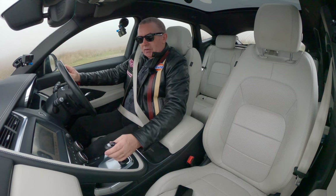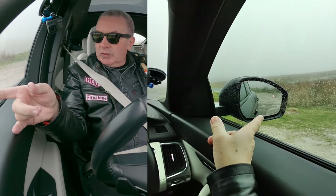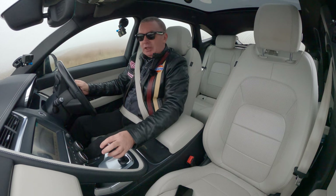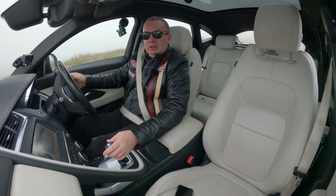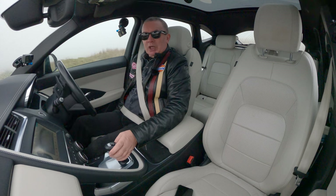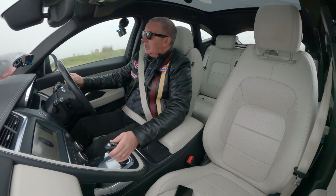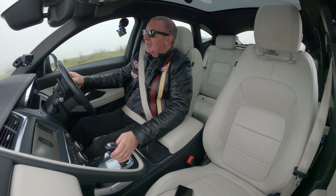We've got a heated front screen in here as well. On the side there you'll see you've also got blind spot assist, which is an absolutely excellent idea. It's quite a cheap accessory, and it only needs to stop you from pulling out once and it's paid for itself time and time again. Probably the motorcyclist you would have knocked off would give you the money for it if you asked him.